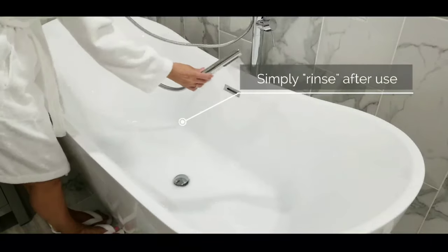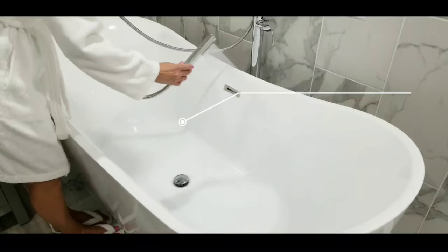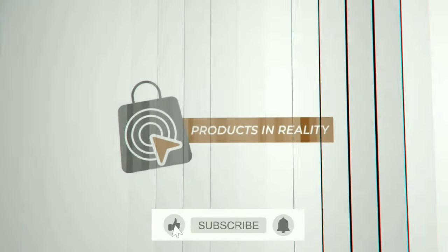Easy maintenance, easy to clean. I just rinse it down after use and no scrubbing needed. I'll leave a link to this bathtub in the description below — stay blessed, see you in the next one.